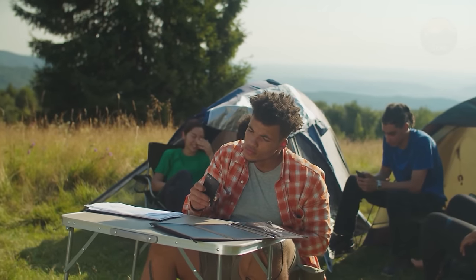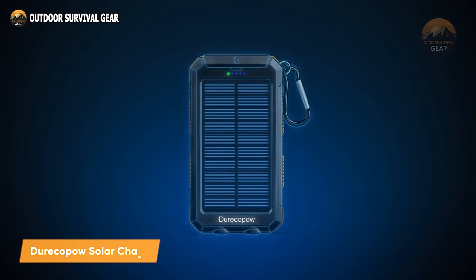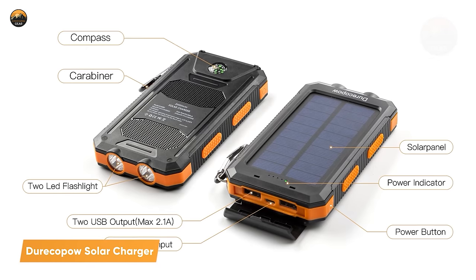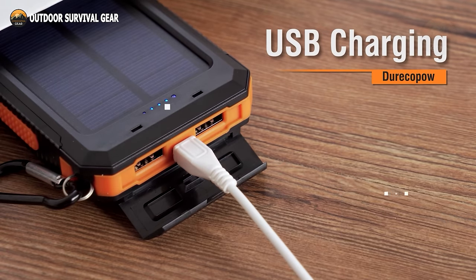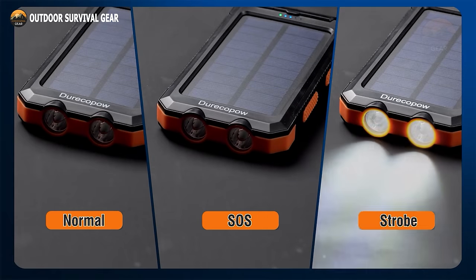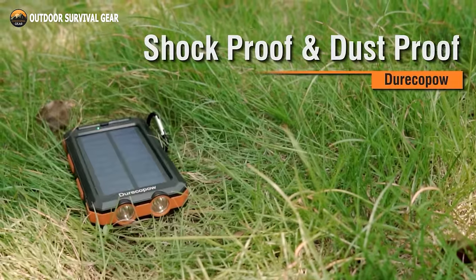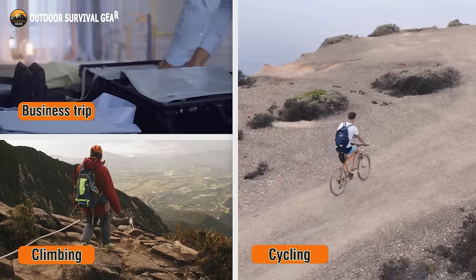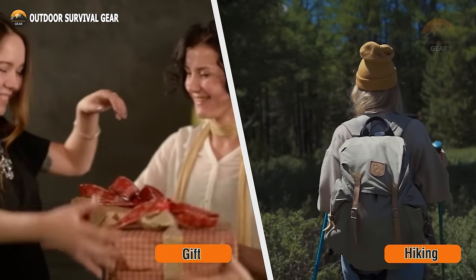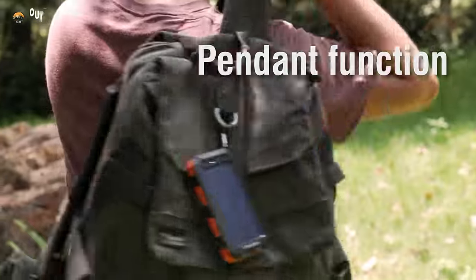In the realm of survival gear, a dependable and versatile solar charger can prove invaluable. The Durekapow Solar Charger is a remarkable device capable of replenishing the energy of your phone, tablet, camera, or any USB-powered device, thanks to its robust 20,000 mAh battery capacity. It's equipped with a built-in flashlight and compass, ready to assist you in moments of emergency. What sets it apart is its durability — waterproof, dustproof, and shockproof, it fearlessly ventures wherever you do. Whether you're camping, hiking, exploring, or simply immersing yourself in the great outdoors, the Durekapow Solar Charger ensures you remain connected and powered, ensuring your survival in any situation.